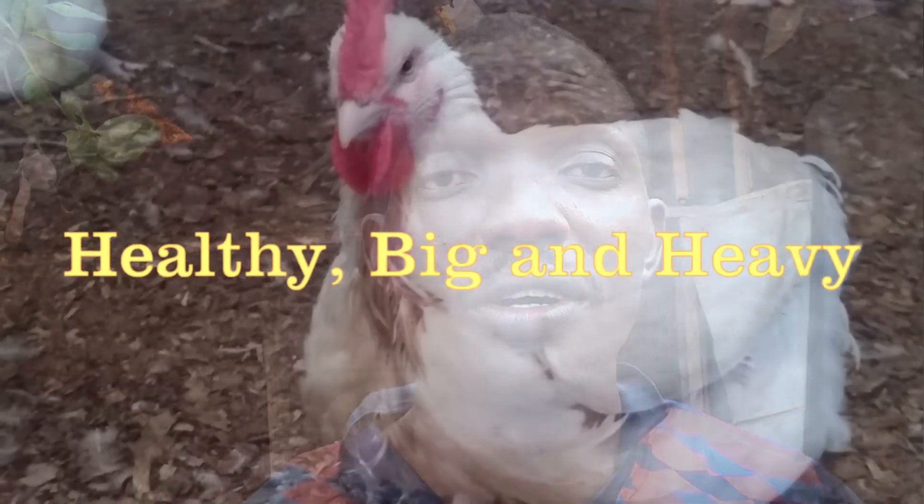On today's video, I'm going to share with you the best management practices I use to ensure that my broiler chickens grow healthy, big and heavy — and in general for other chickens, including laying birds. Stay with me as I share these secrets today. My name is Ezran Kossammer from PoultryFarmGuide.com. On this channel, I share tips and guides to enable you to set up your poultry farming business and scale it out.